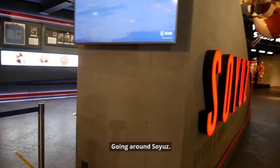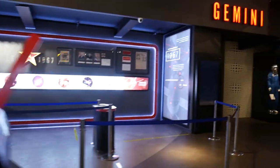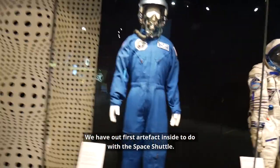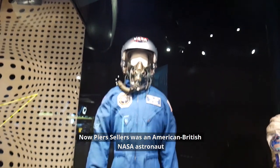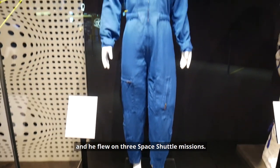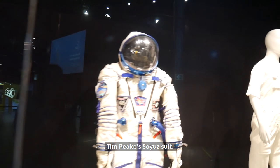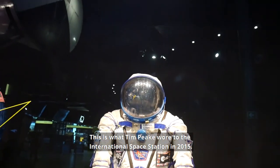We're going around Soyuz to our astronaut suit. We have our first artefact inside to do with the Space Shuttle: Piers Sellers' training suit and helmet. Piers Sellers was an American-British national astronaut and he flew on three Space Shuttle missions — quite an amazing feat. This was his training suit, so make sure you check it out, which is right next to Tim Peake's Soyuz suit. This is what Tim Peake wore on his flight to the International Space Station in 2015.